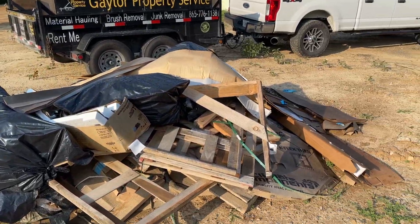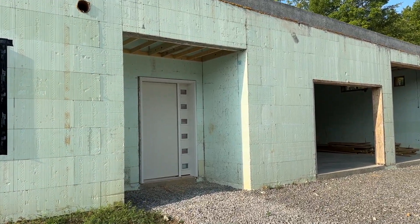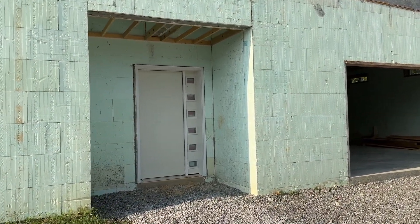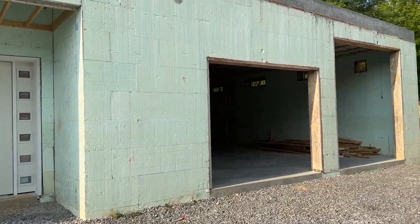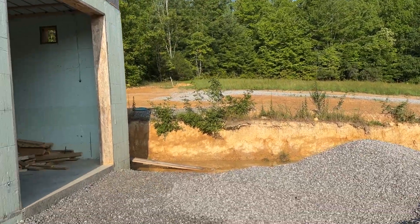Just right here you can see the ICF house. Big front door on it. They've got a bunch of gravel here making a driveway up there it looks like.